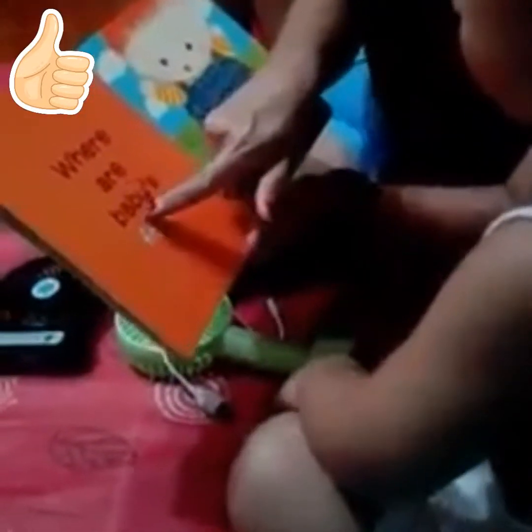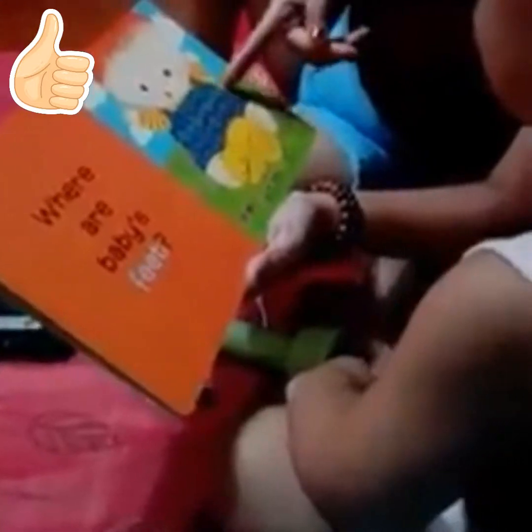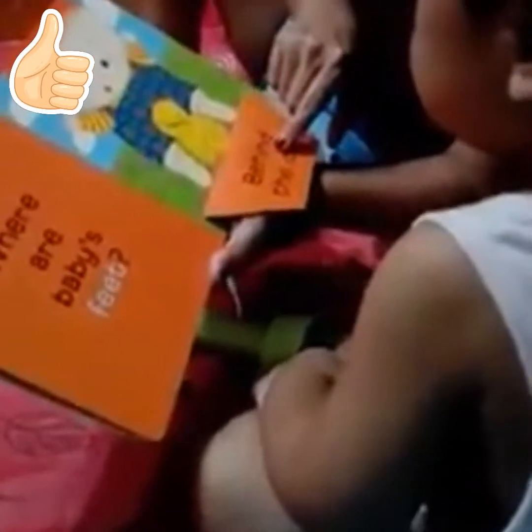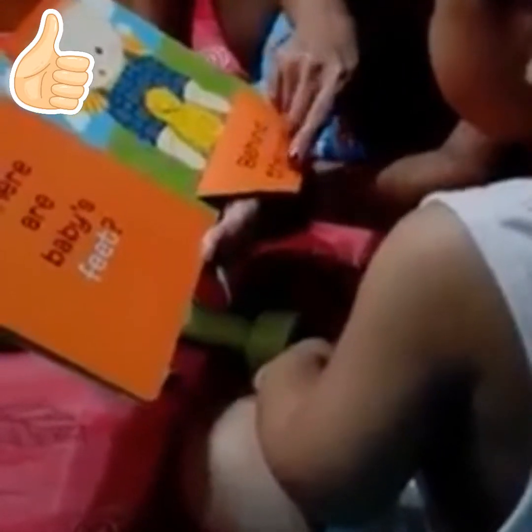Where are baby's feet? Feet. Where are baby's feet? Meow. Oh, cat. Cat. Not meow. Behind. Behind. Behind. Cat.